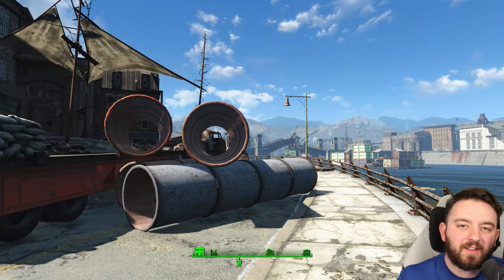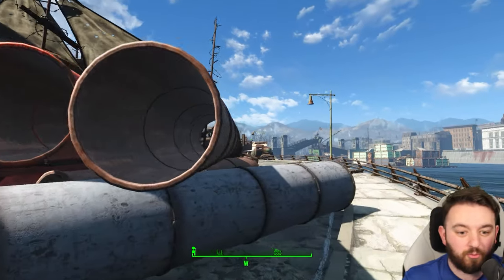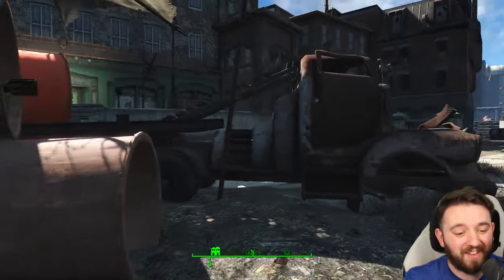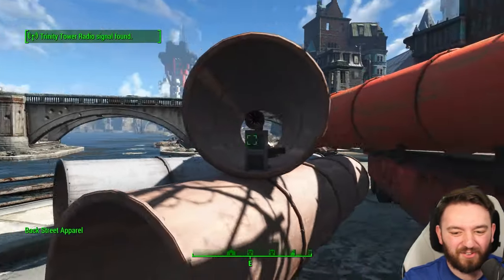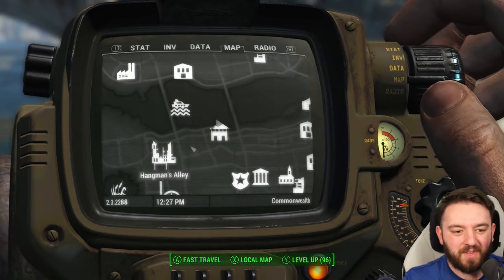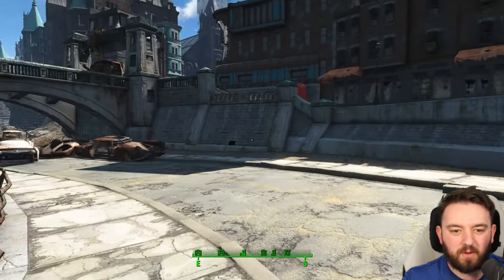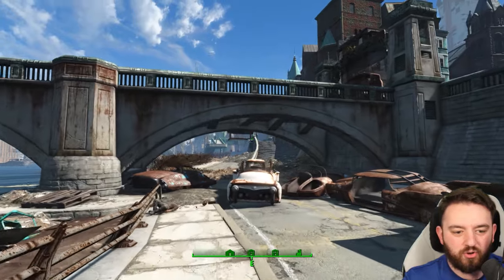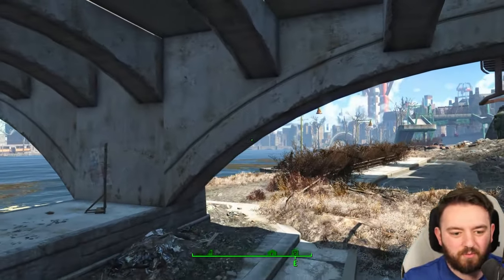That trap is technically part of Backstreet Apparel, but I thought it was worth an unmarked location video because it is awesome — just a missile launcher trap. I think that is the best thing I've found in an awful long time, near the wreck of the USS Riptide and of course Backstreet Apparel, before we head on to our new section of the series which will be pretty cool.